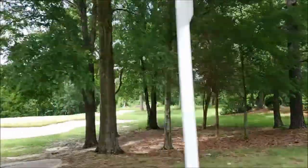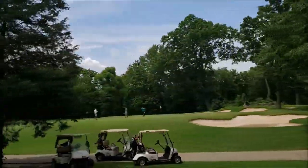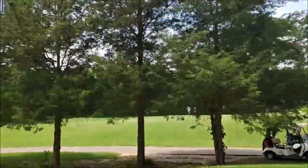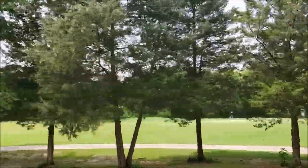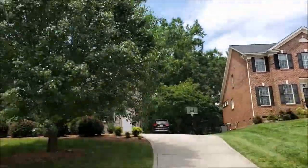Berkdale residents love the mile-long sidewalks for quiet evening strolls while enjoying the beautiful golf course scenery and the tree-lined streets. Home buyers have plenty of options for the type of homes available.